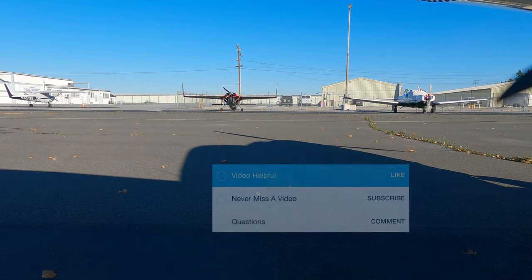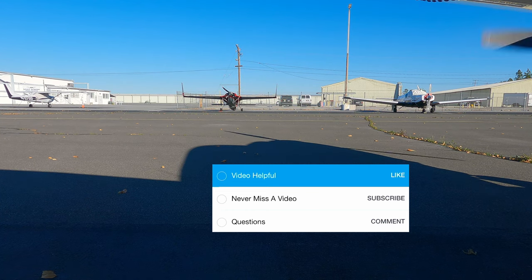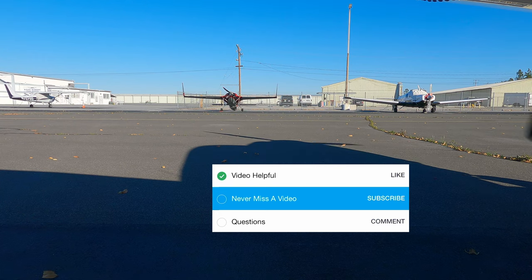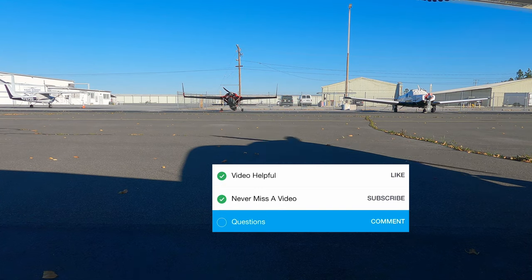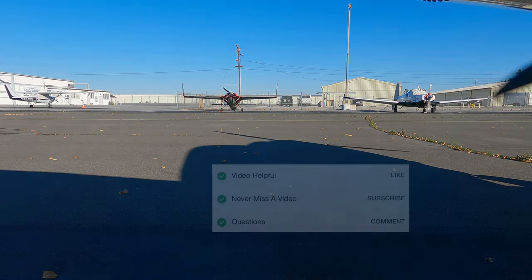Now, as always, let's complete our post-video checklist. If you found this video helpful, please give it a like. If you want to keep up with all the future airport landings, subscribe. If you have any questions about landing at Bracket, add a comment and we'll definitely answer back. Checklist complete — now start flight planning to Bracket, and don't forget to switch to ground.